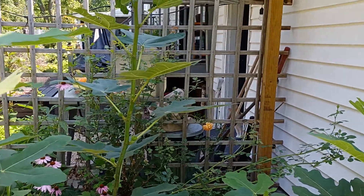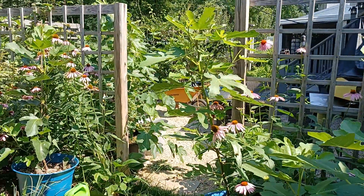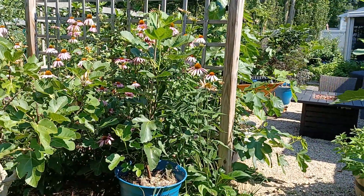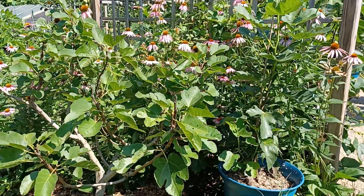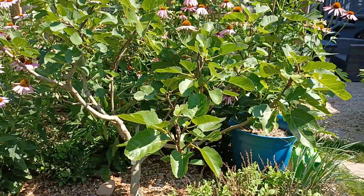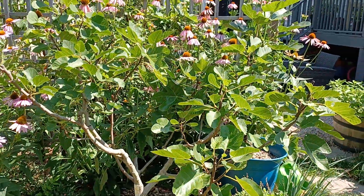You can see peach roses growing up there by the pizza oven. That is my original Peter's Honey fig that came back from the dead. This is my Laterula Italian Honey — a seven-year-old fig tree in the ground. Isn't that a beautiful tree?